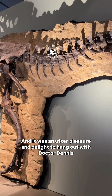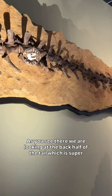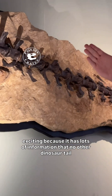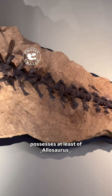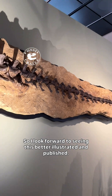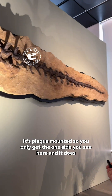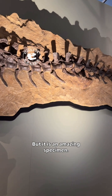It was an utter pleasure and delight to hang out with Dr. Dennis Hansen. As you see there, we are looking at the back half of the tail, which is super exciting because it has lots of information that no other dinosaur tail possesses, at least among the allosaurs. I look forward to seeing this better illustrated and published. It's plaque mounted so you only get the one side you see here, and it does have paint and restoration in places, but it is an amazing specimen.